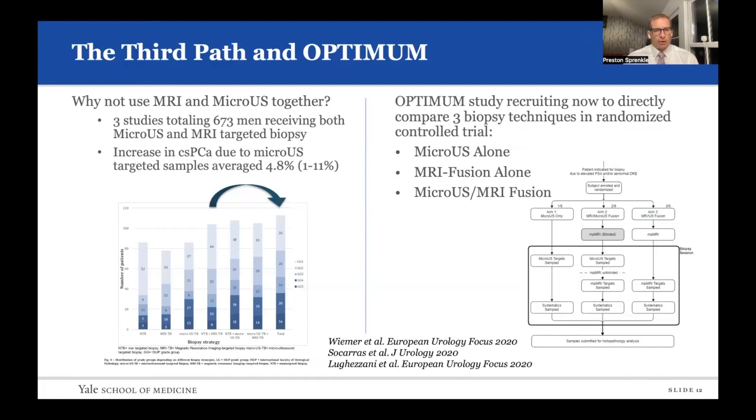Similarly to what other cohorts and groups have found, citing three studies with over 673 men, combining micro-ultrasound with MRI fusion increased the clinically significant cancer detection rate by almost 5%. In our studies, ours was similar at 8%. Hence, they designed the OPTIMUM study, which has three arms: micro-ultrasound alone, MRI fusion alone, and micro-ultrasound plus MRI fusion.